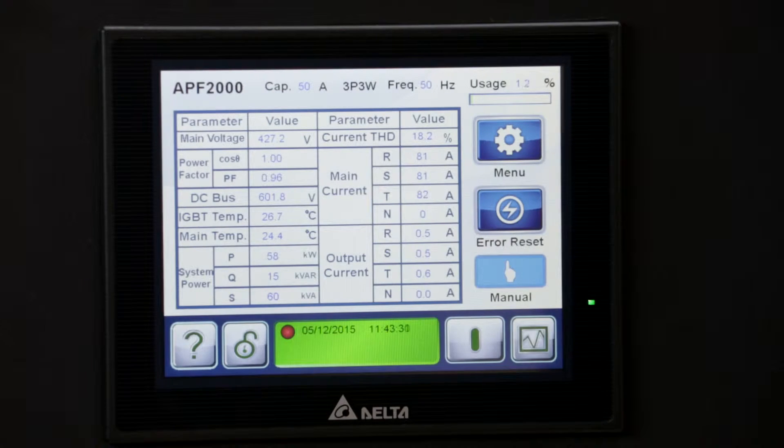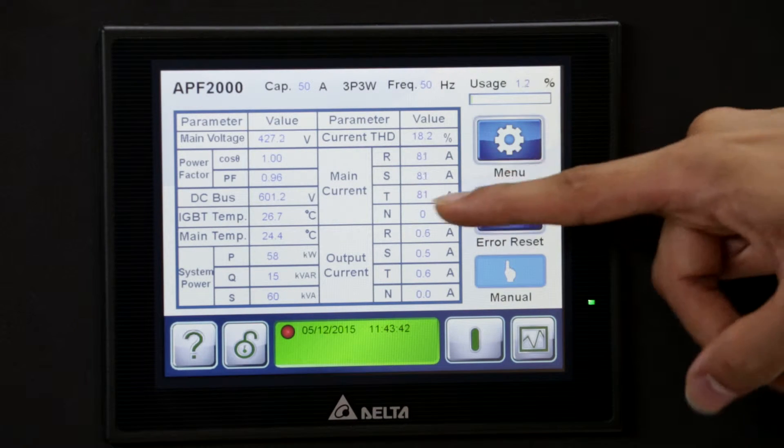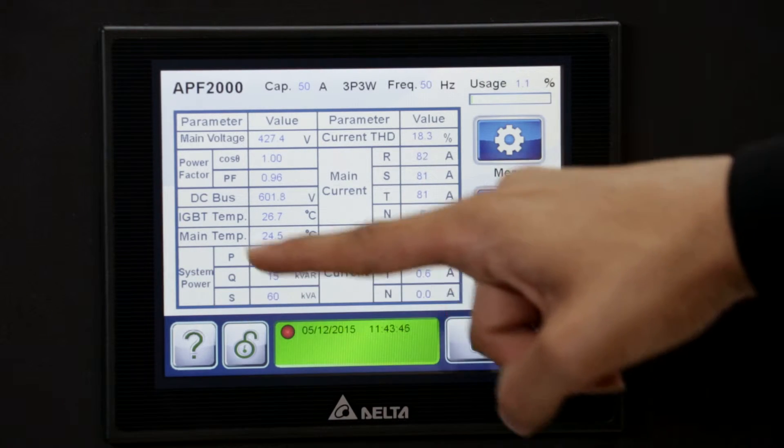On the front of our active power filter we have our HMI screen. This screen displays and monitors in real time a number of power quality parameters. These parameters include total current distortion rate, main current, output current, system power, and power factor.